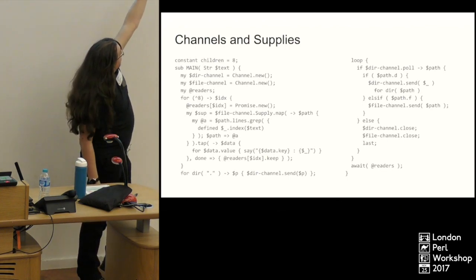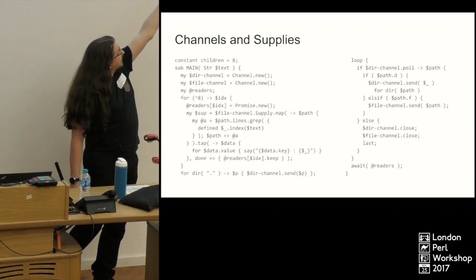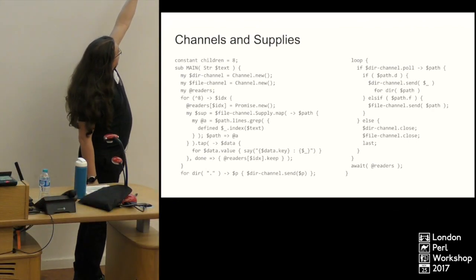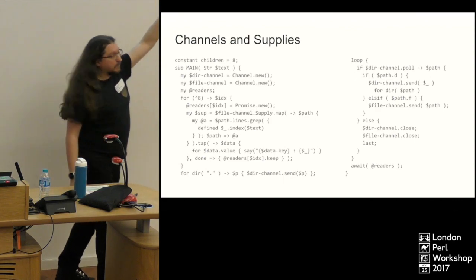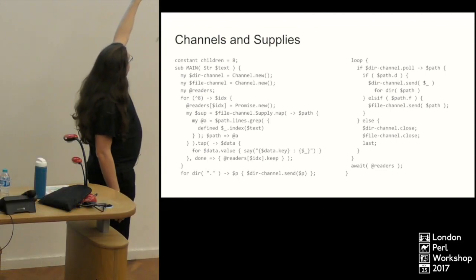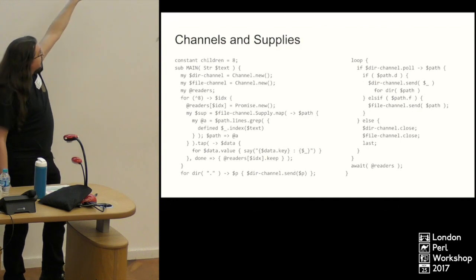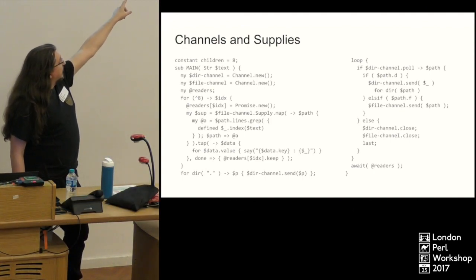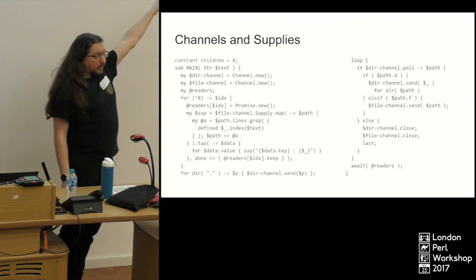On the right-hand side, we loop through our channel, polling it and getting paths out from the directory. If the path is a directory — that's `path.d`, similar to the `-d` test in Perl 5 — we do a `dir` on that path, which gives a list of all the things in the directory, and send those into the channel. If we get a file, we send the path to a second file channel and carry on. If we poll and nothing's there, meaning the directory spidering has stopped, we mark both channels as closed, then we go `last` and wait for the readers.